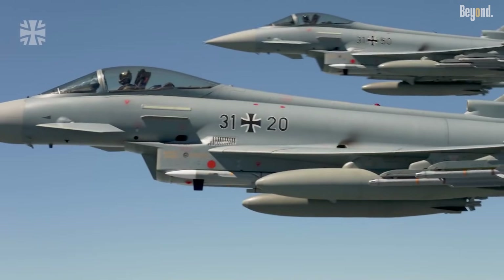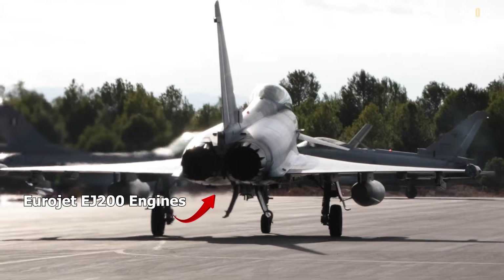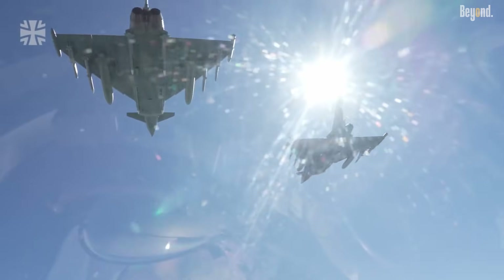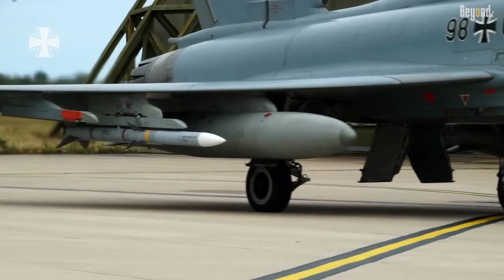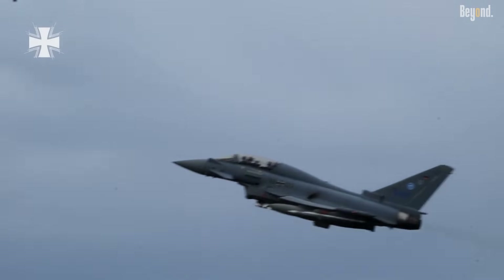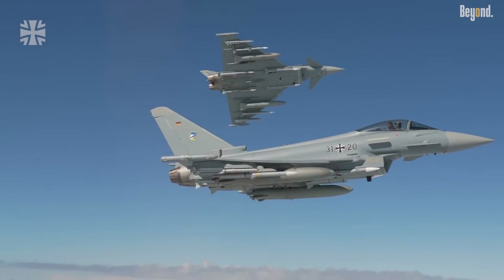One of the Typhoon's standout features is its ability to supercruise, maintaining supersonic speeds without afterburners. Powered by two Eurojet EJ-200 engines, it can achieve a maximum supercruise speed of Mach 1.5. This capability not only conserves fuel, but also provides a tactical advantage by allowing the aircraft to engage or disengage quickly during combat scenarios. Combined with its lightweight construction and advanced aerodynamics, the Typhoon offers unparalleled agility and speed.